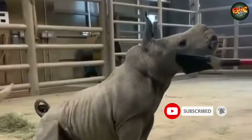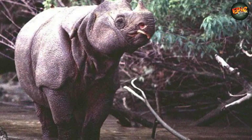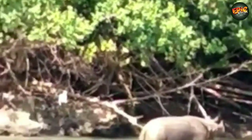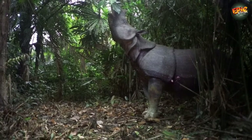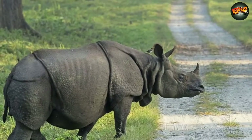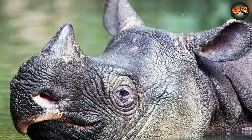All three subspecies of rhino — black, Javan, and Sumatran — are threatened with extinction. Today there is a small population of Javan rhinos only in a national park on the northern tip of the Indonesian island of Java. A mainland Javan rhino subspecies was declared extinct in Vietnam in 2011.